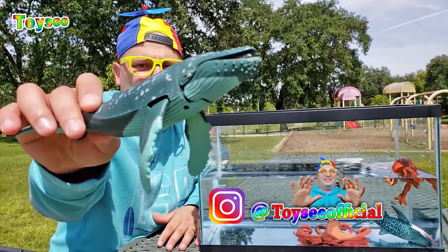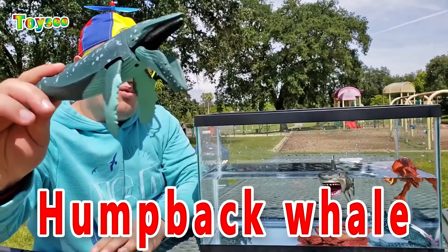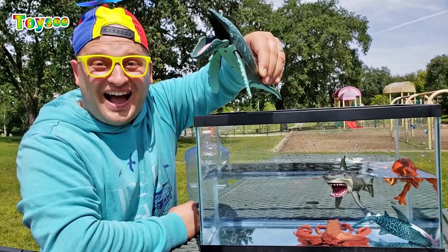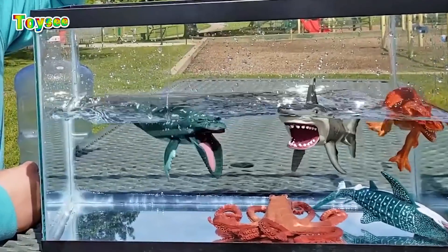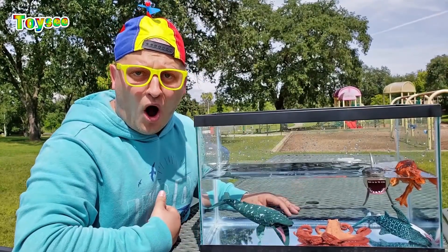A humpback whale! A beautiful humpback whale! Look at its mouth! So would the humpback whale float or sink? Let's try! One, two, three! Wow — it sinks! The humpback whale sinks!